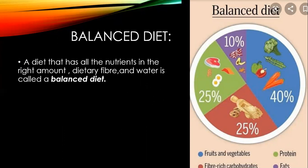Children, now you all have learnt about various nutrients. So what kind of diet should we all take? A balanced diet. A diet that has all the nutrients in the right amount, including dietary fiber and water, is called a balanced diet.